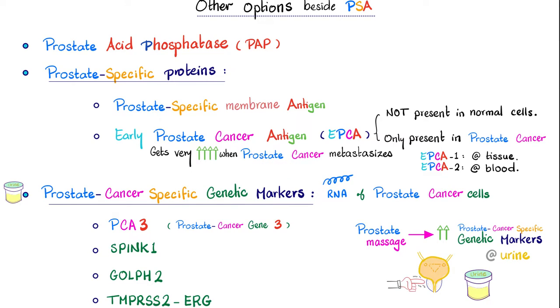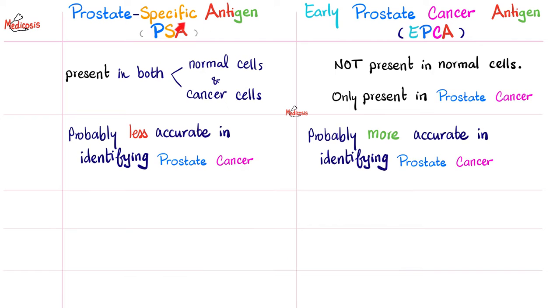There are two types of EPCA. We have EPCA1, which is found in the tissue, and EPCA2, which is found in the blood. When the prostate cancer metastasizes, EPCA2 gets really high. So let's compare between prostate-specific antigen and early prostate cancer antigen.